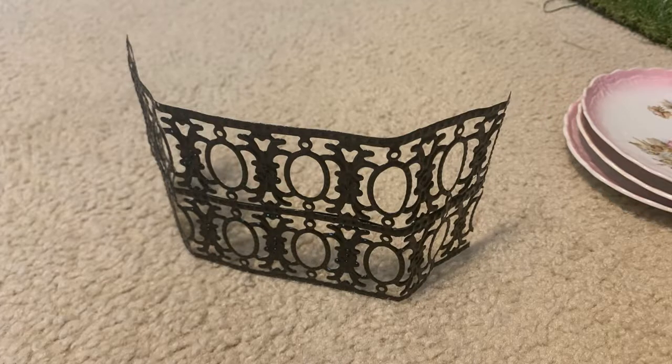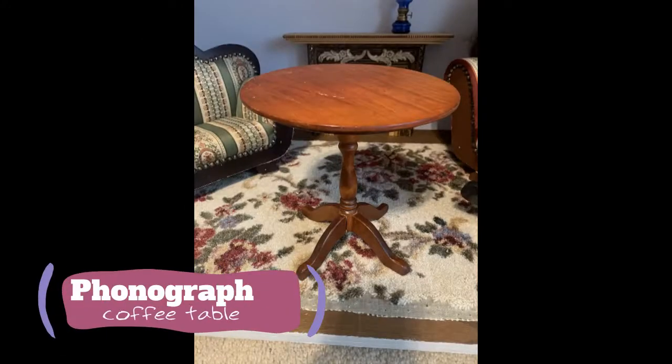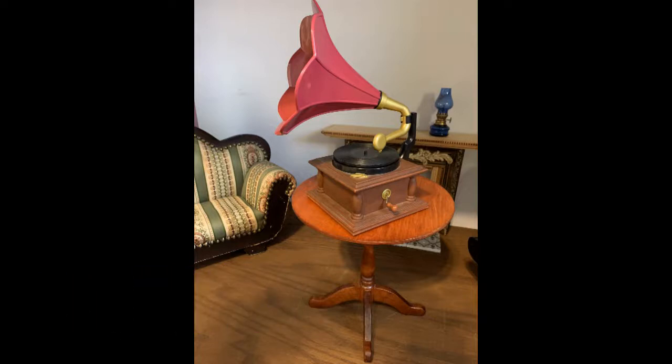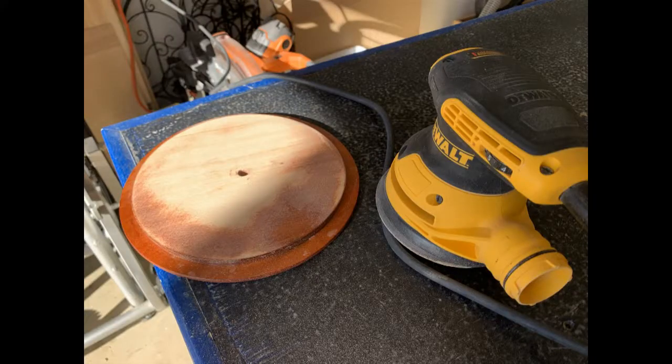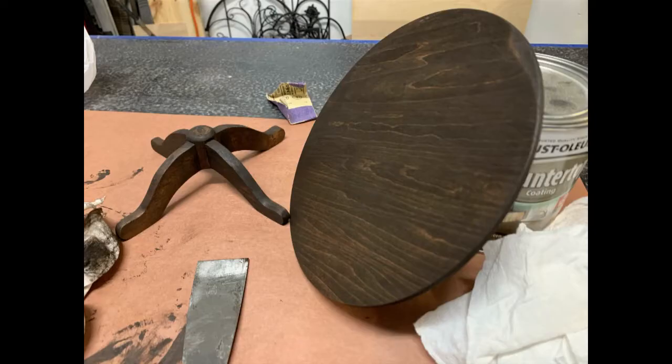I needed something for the phonograph to sit on. This table I found was cheap but too tall, so I cut it apart, sanded it, and stained it to match the fireplace.